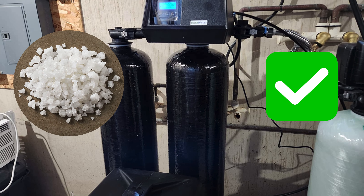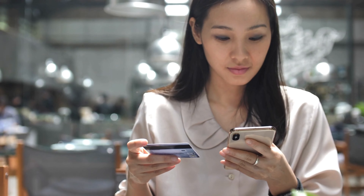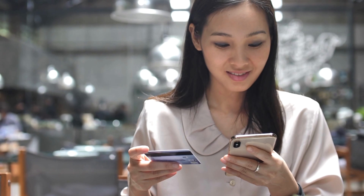Crystal salt is good if you have two-part softeners. Now you can buy the correct water softener salt for your home.